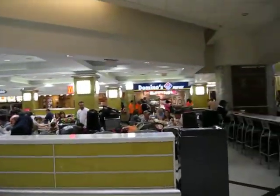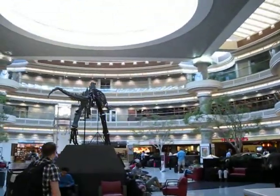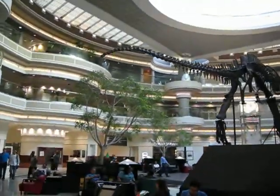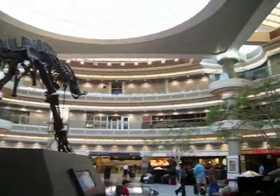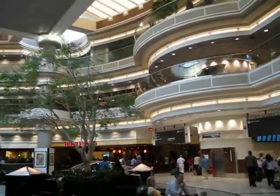Here we are in the food court of Atlanta Hartsfield-Jackson International Airport. There's a giant dinosaur here and this gorgeous atrium. This is where our brave men and women in uniform promenade up on this upper level and in the lower level before deployments to fight our wars overseas.